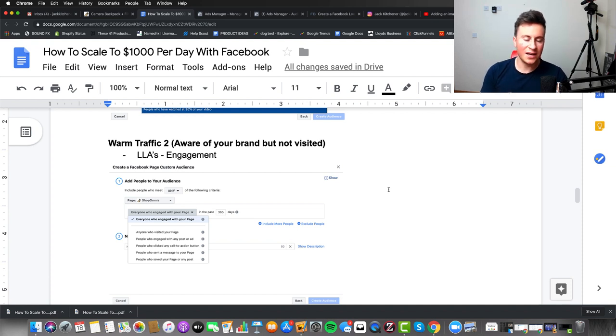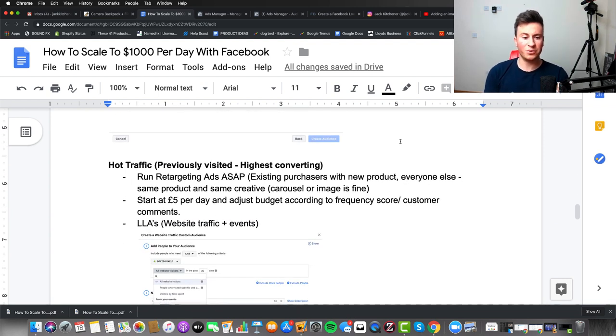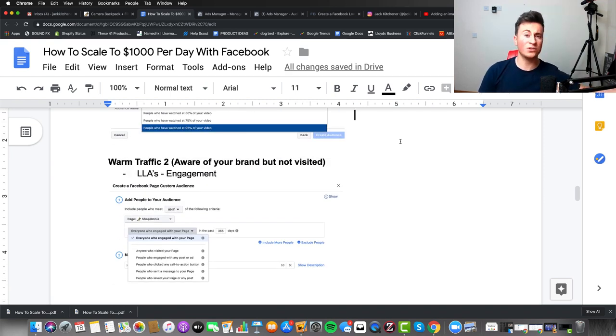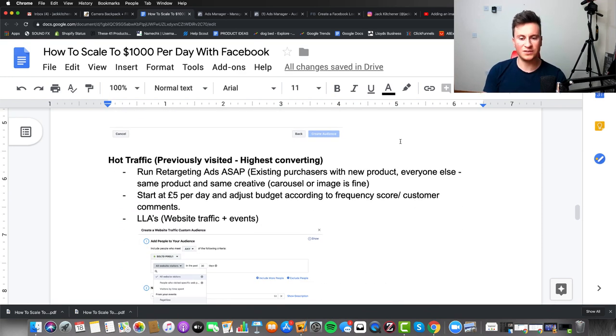It's important you test every single one of these — it might seem extensive or silly, but these lookalike audiences are based on people who've shown even the tiniest bit of interest, and that's better than no interest at all. Don't ignore them, because they'll help you get to the next stage: hot traffic — people who have previously visited and are the highest converting. By following these steps — cold to warm to hot — you'll be diversifying your budget to the traffic most likely to convert.